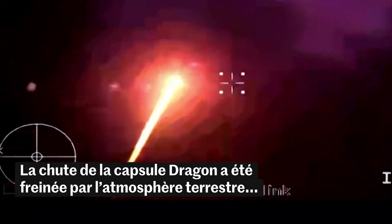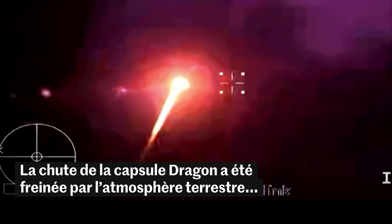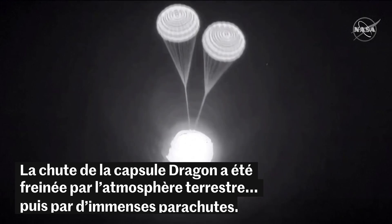We're getting WB views, the first views of Crew Dragon. Look at that tail. 6,500 feet.